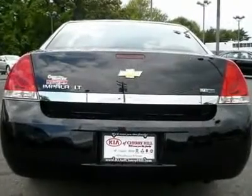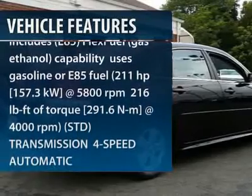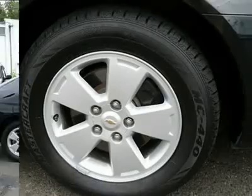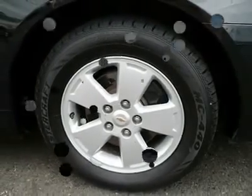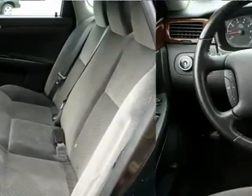Here are some of this vehicle's great options: stability control, remote engine start, steering wheel audio controls, traction control, anti-lock braking system, power steering, adjustable steering wheel, aluminum wheels, keyless entry, four-wheel disc brakes.